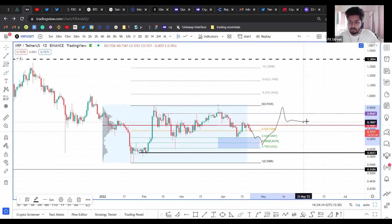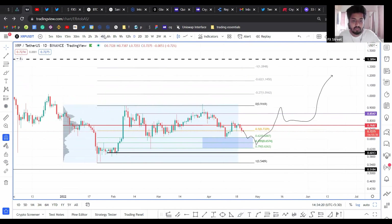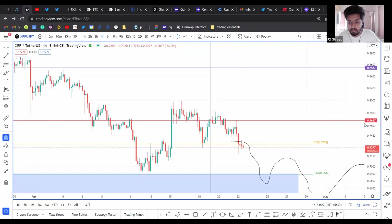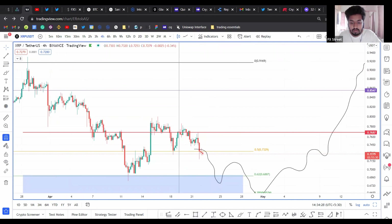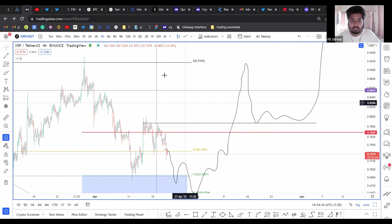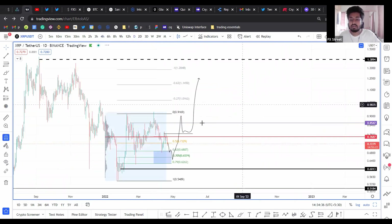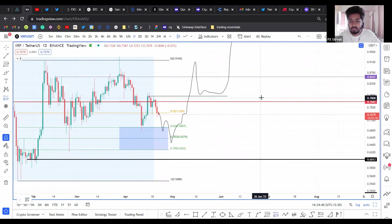Price does this, comes back here, and then finally shoots up — this is what I'm expecting for the long term. But I think we can refine it on a lower time frame. I think we could do that once price comes back down to the 0.705 level. Something along these lines is what I'm expecting for XRP.